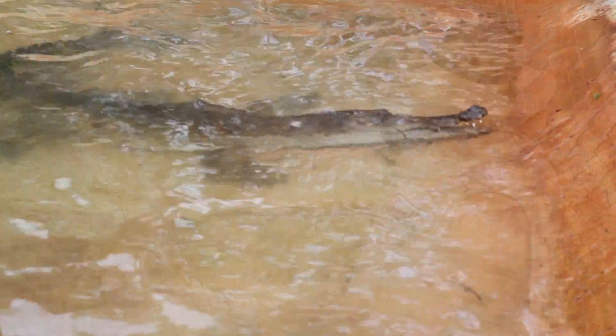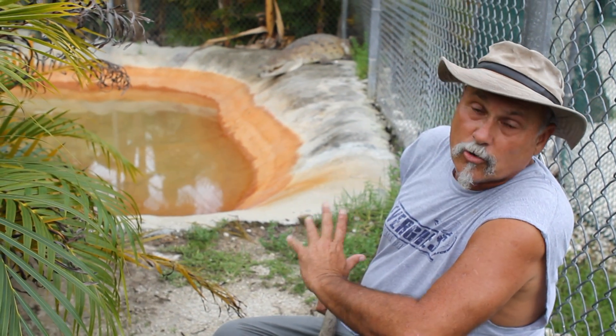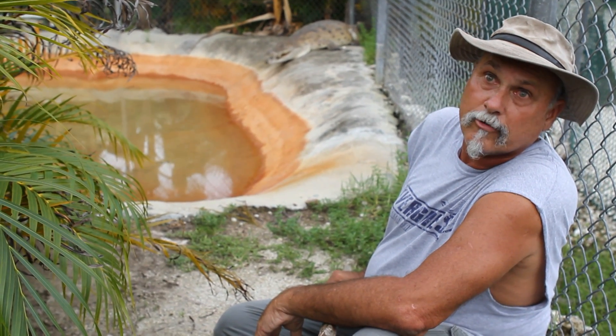Eyes not quite as bright green as our Nile crocodile that we'll see in a little bit. But again, this is your Orinoco Crocodile, found in the Orinoco River in Venezuela — a very endangered species and rare specimen.